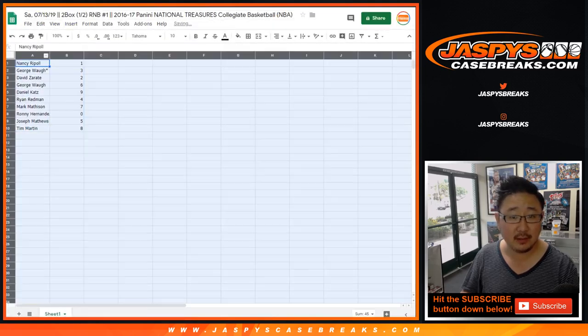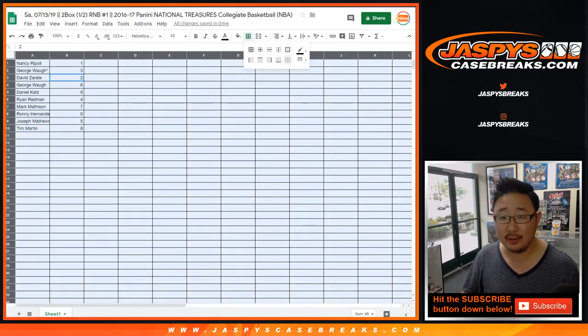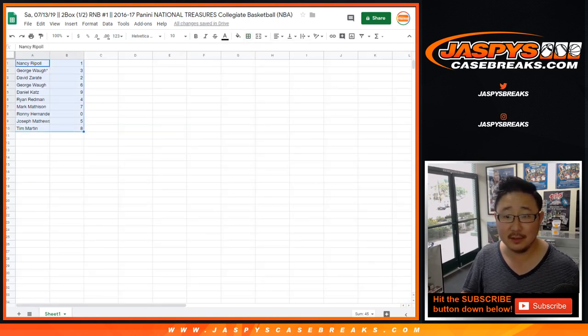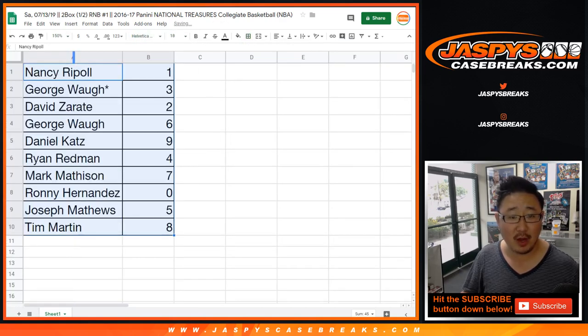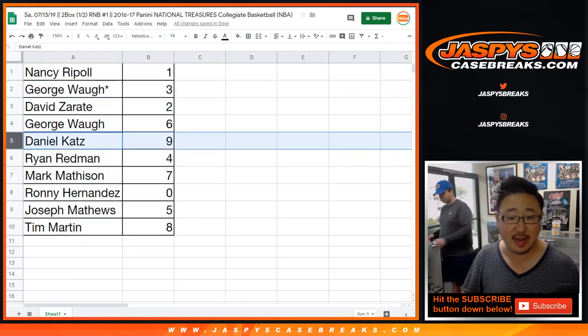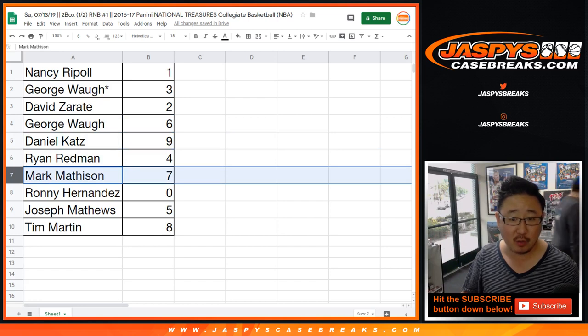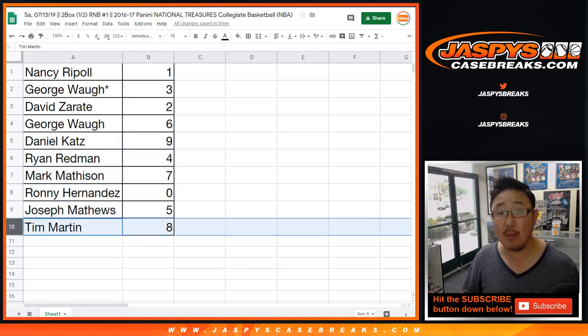So Nancy, you have one. Nancy's got one. George with three, last spot mojo. David Zee with two. George with six. Daniel with nine. Ryan with four. Mark with seven. Ronnie with zero — you get any and all redemptions as well. Joe Matthews with five. And Tim Martin with eight.